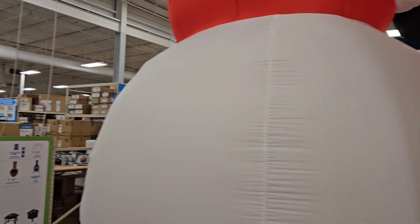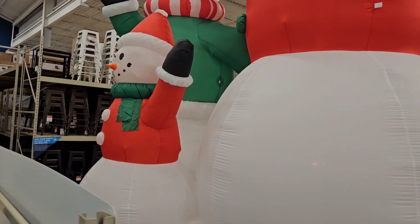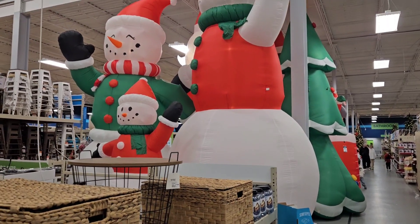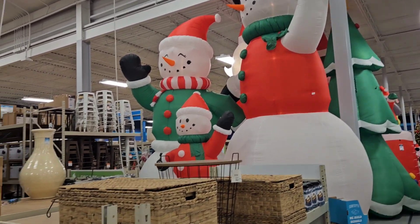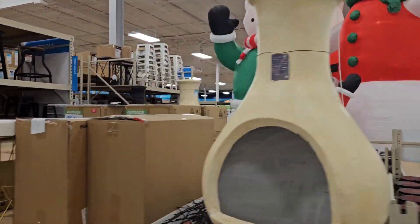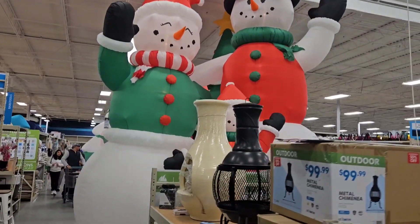Would you look at the size of this snowman! Snowman family. I had to back up for all these guys. That'd be something if you bought all three and had the collection in your house. They have so many different things here.